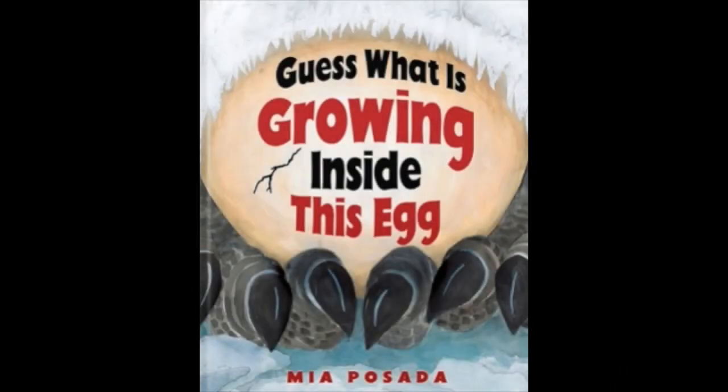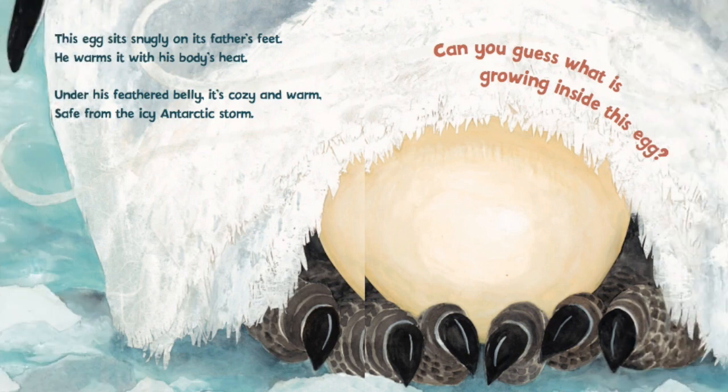Guess What Is Growing Inside This Egg by Mia Posada. This egg sits snugly on its father's feet. He warms it with his body's heat. Under his feathered belly, it's cozy and warm, safe from the icy Antarctic storm. Can you guess what is growing inside this egg?